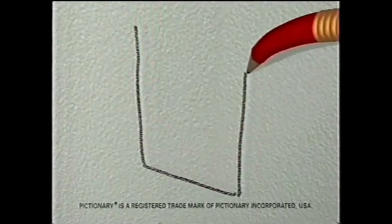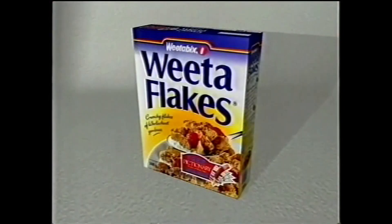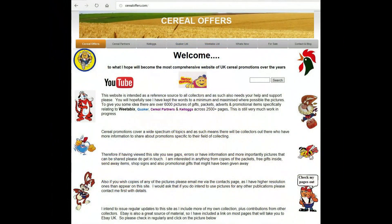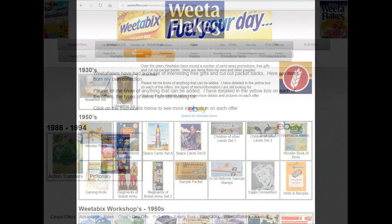My turn. Telegraph bowl. Square. Box. Cereal box. Weetaflakes. Free Pictionary cards in special packs of Weetaflakes. If you're interested in this and other cereal offers, then please subscribe to this channel or visit my website, cerealoffers.com. Click on Weetabix and then Weetaflakes.